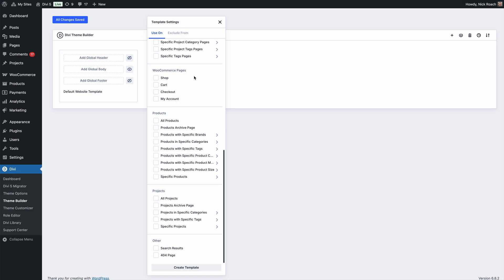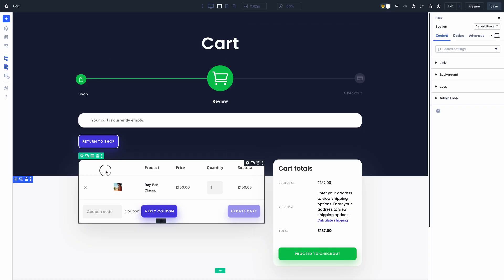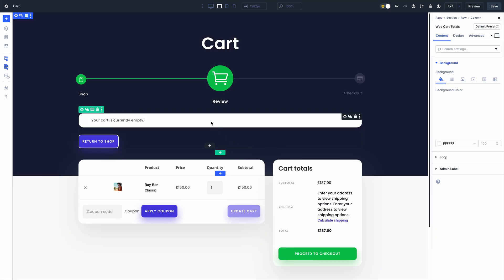You can use cart and checkout modules to create unique experiences by editing the cart and checkout pages, or using the theme builder to create cart and checkout templates. Each cart and checkout component is a module you can piece together to create custom layouts. Here are a few examples of cart and checkout pages our design team created using these modules.